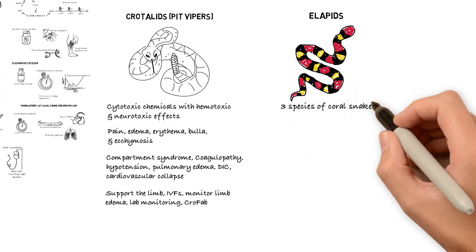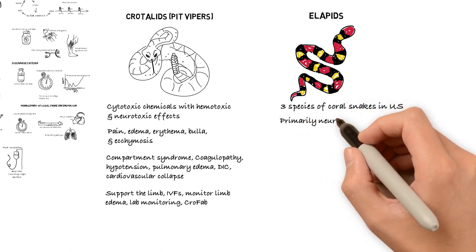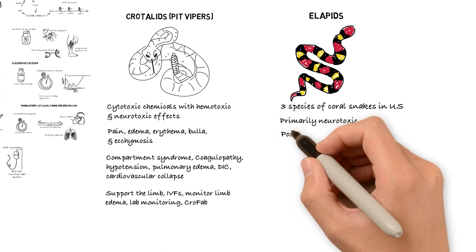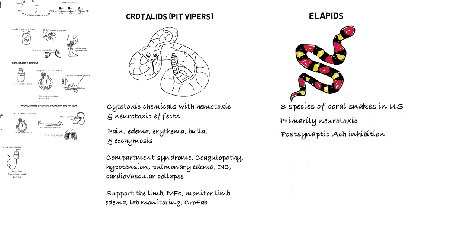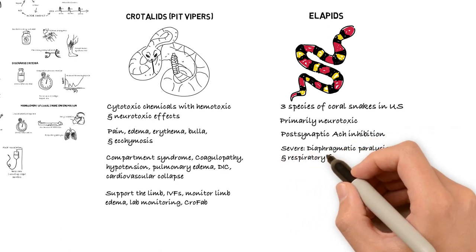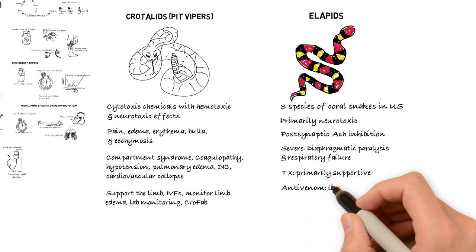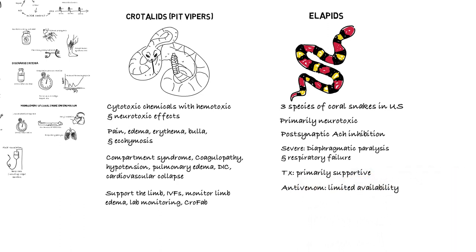The venomous elapids in North America include three species of coral snakes. These represent a much smaller percentage of poisonous snake bites in the U.S., with fewer fatalities compared to the pit vipers. Coral snake venom is primarily neurotoxic due to postsynaptic acetylcholine receptor inhibition. Severe envenomation leads to diaphragmatic paralysis and respiratory failure. Treatment is primarily supportive; close monitoring of the patient's respiratory status is paramount as intubation and mechanical ventilation may be required. Antivenom can be administered, however, there is limited availability as its production has been discontinued.